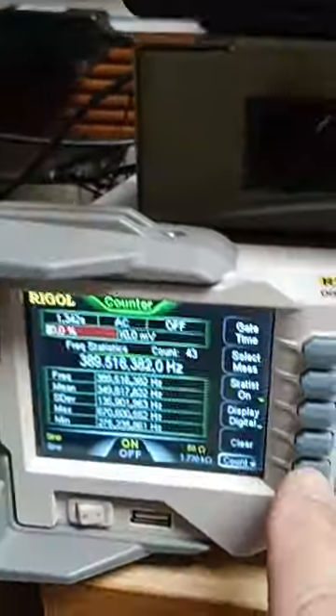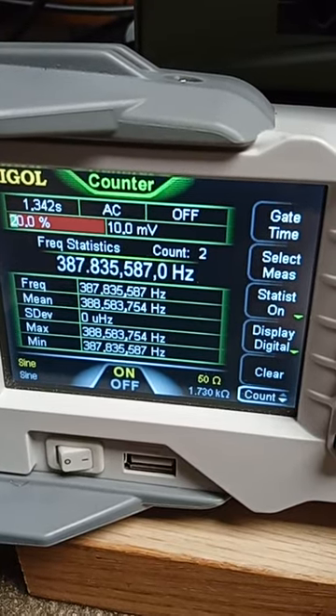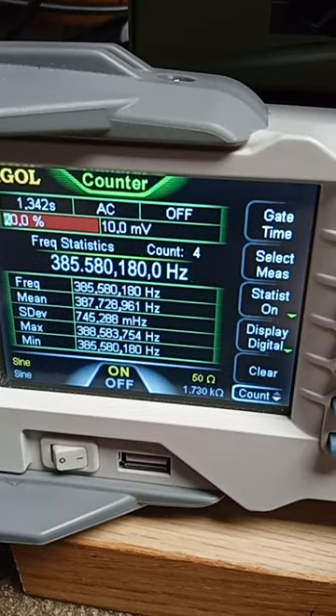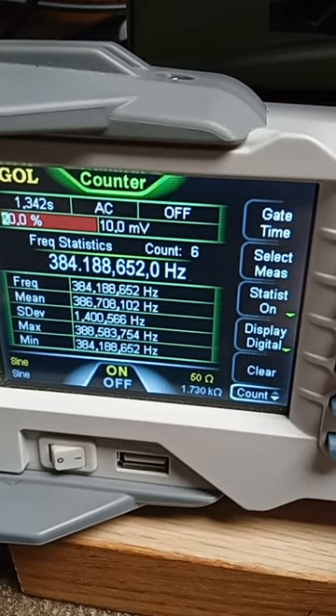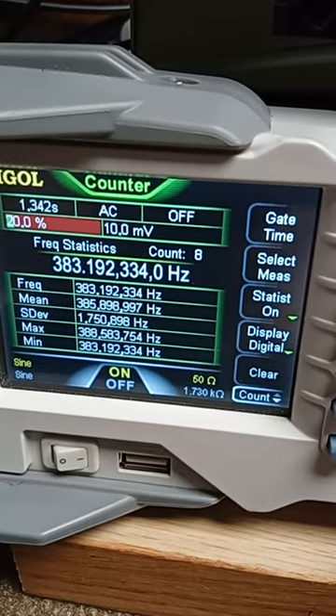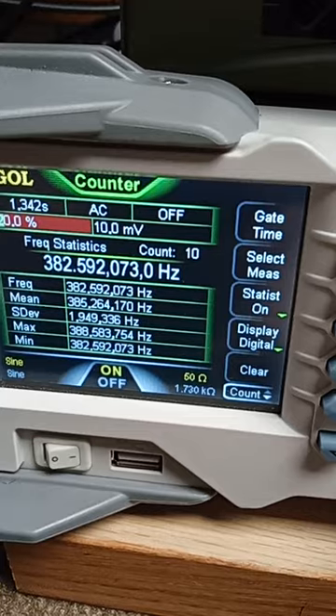I've set a frequency. Let's pop the clear button and see what it does. About 388 cycles — it doesn't like being moved, does it? It takes a little while to settle down — about two cycles. Man, that's touchy.